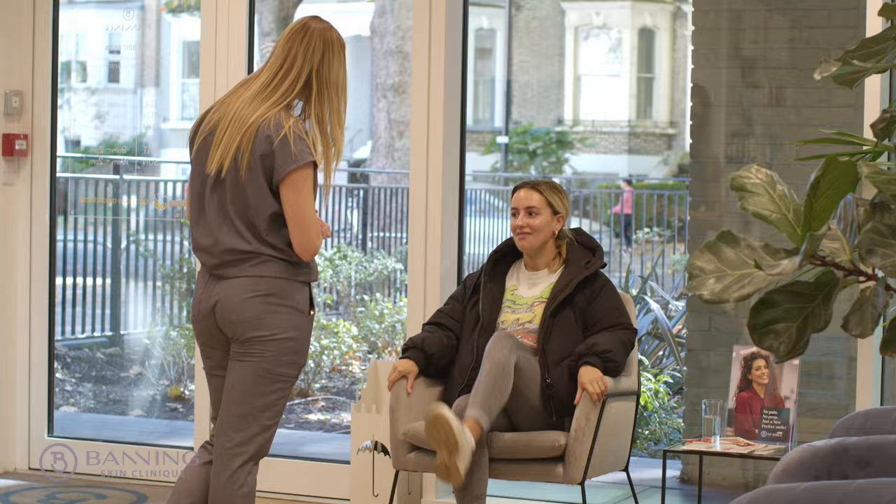Upon arrival I was greeted with a lovely coffee, and Dr. Camilla was really friendly — all the staff were really nice.